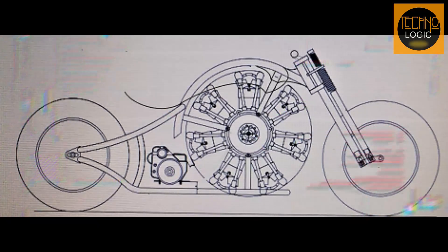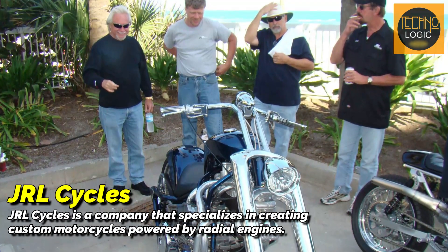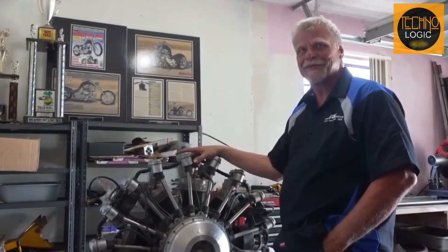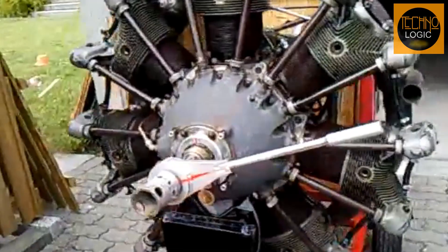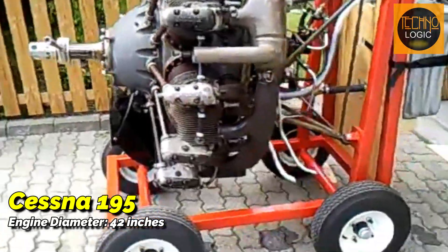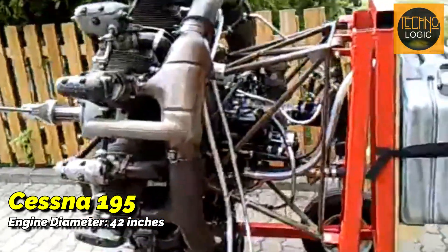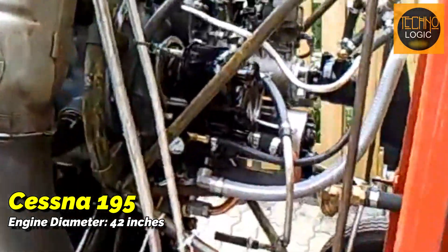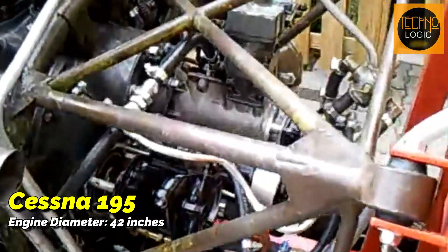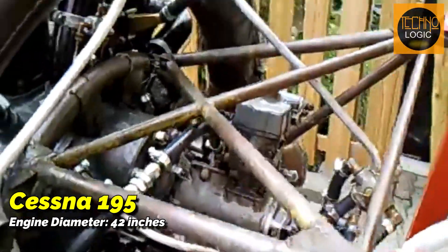Levy then began designing and building the first radial motorcycle with his team at JRL Cycles, combining his aviation and automotive expertise. The challenge that arose was how the frame could accommodate the radial engine, knowing that radial engines require a large space. The size of the radial engine, like that of the Cessna 195 aircraft, is quite large with a diameter of about 42 inches — much larger compared to regular motorcycle engines, making it impossible to fit onto a two-wheeler.